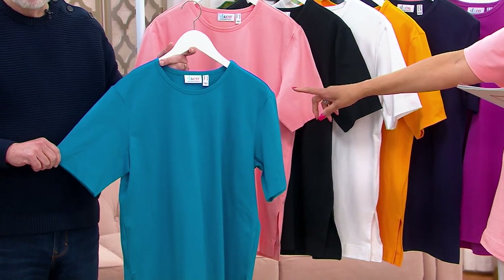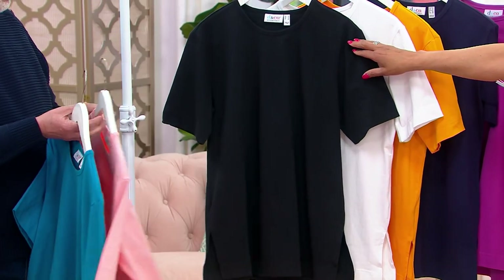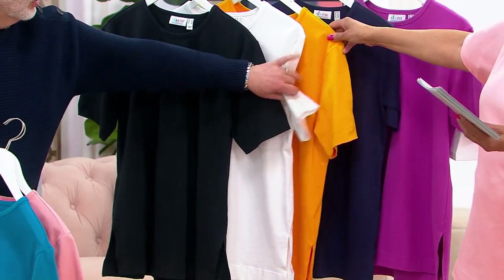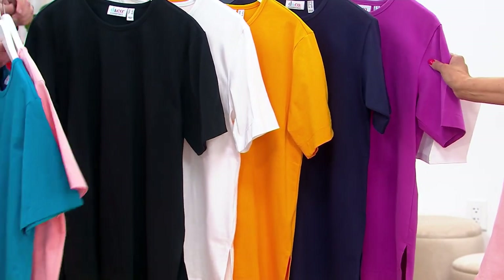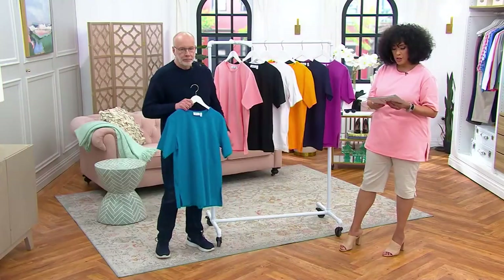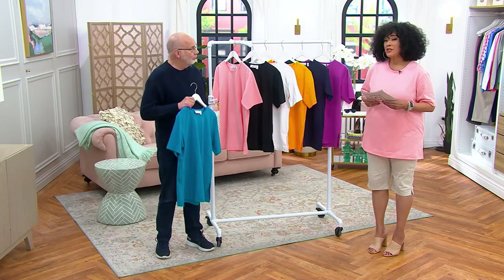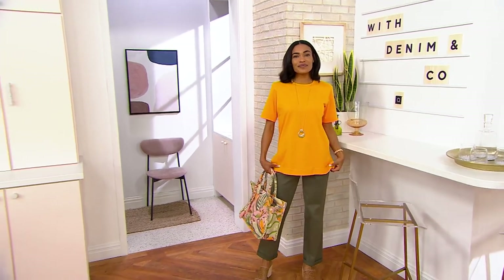So here's teal, soft peach with the markdown, black, white, cadmium yellow — a nice goldenrod sunflower yellow — navy, and the most limited: pink berry. Length on this will range from 31 and a half to about 33 inches depending on which size you're choosing.